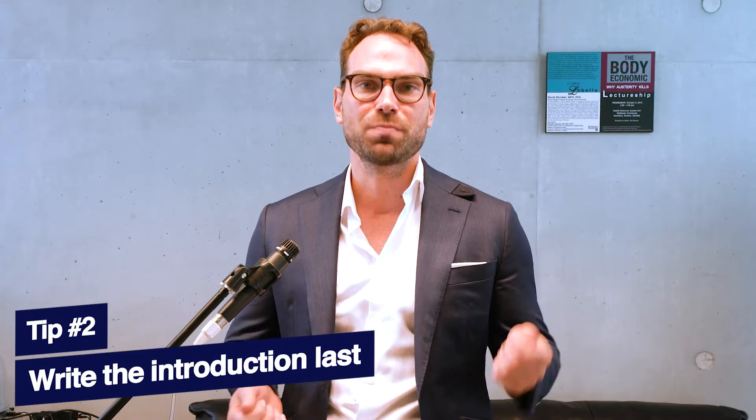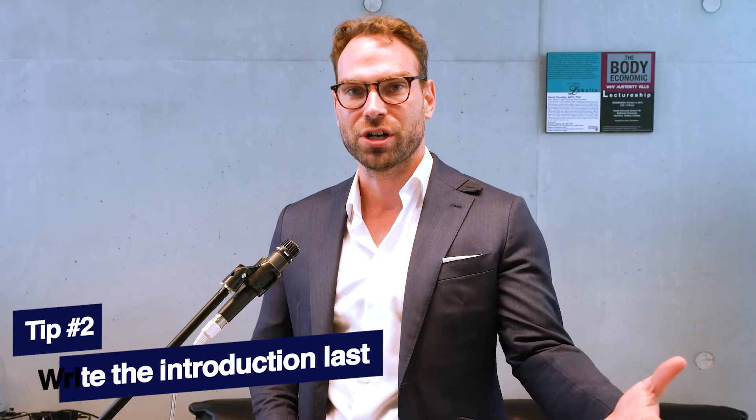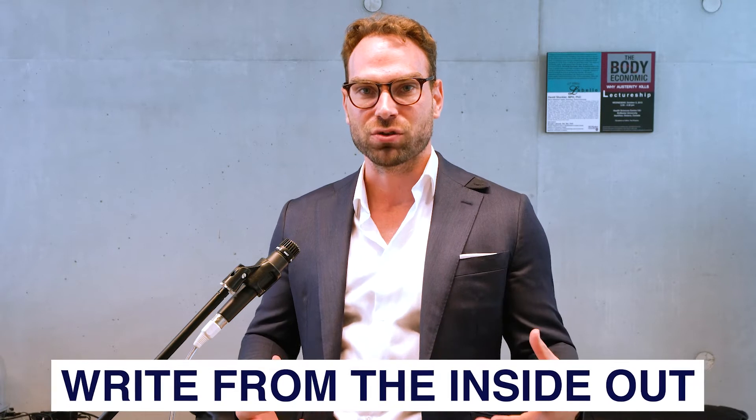Second tip: so many students get stuck because they're trying to do the hardest part first. They're trying to do the introduction and write the paper in a linear sequence. This may work well for other types of writing, but for graduate writing, you actually want to dispense with that and do it a different way — right from the inside out.